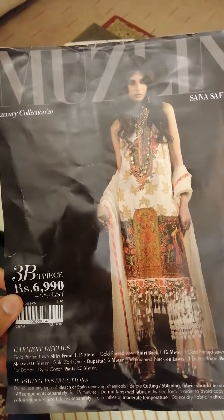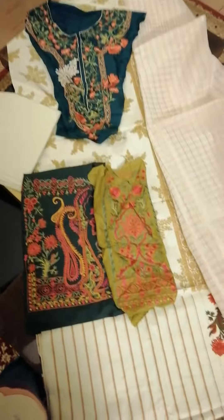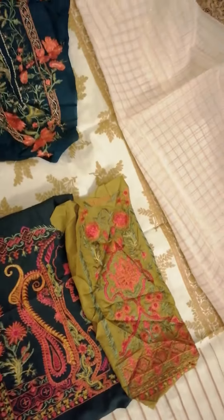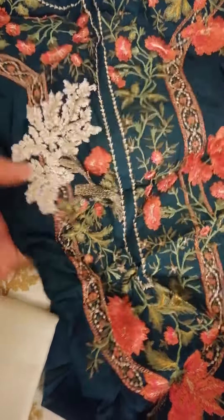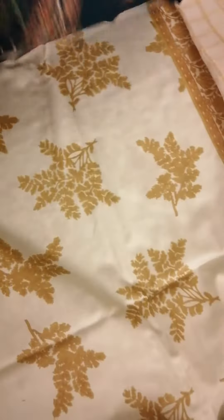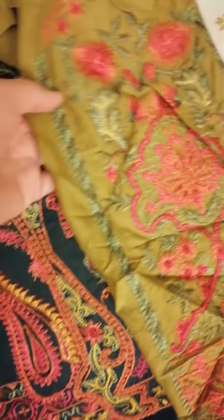Muslim luxury collection 3B. This is another hit code from the collection. Embroidered neckline. Embroidered diamond patches.